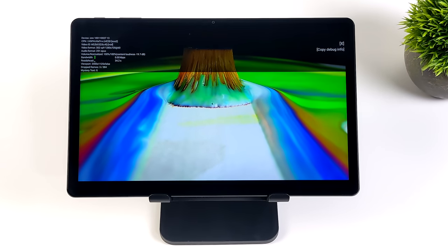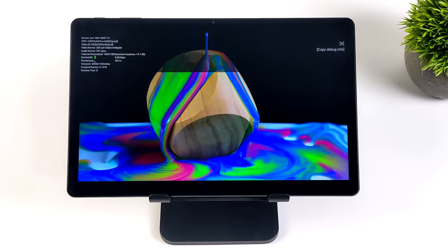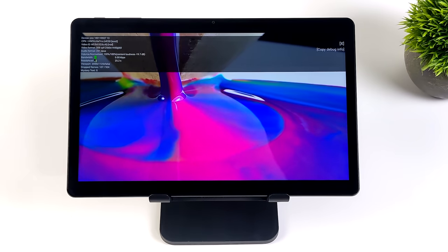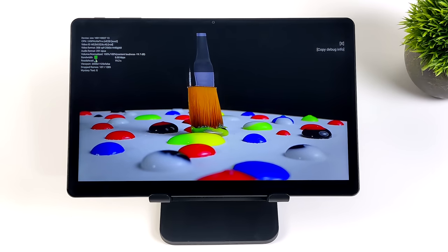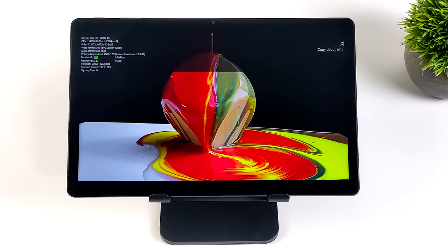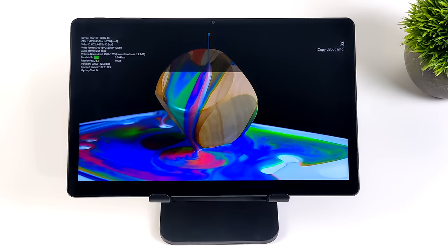Here we have a 4K 60fps video running at 1440p. I've got Stats for Nerds on screen, and we do get some dropped frames. 720 and 1080 from YouTube are super smooth, but as soon as I went up to 1440 it did start dropping some frames. To my eye watching this in 1440p on the tablet, I don't see any kind of skips, but since I have Stats for Nerds on screen we can definitely see that it is dropping some of those frames.